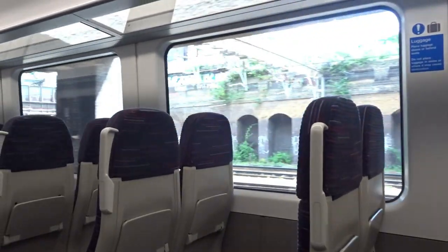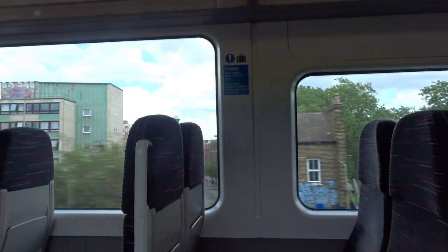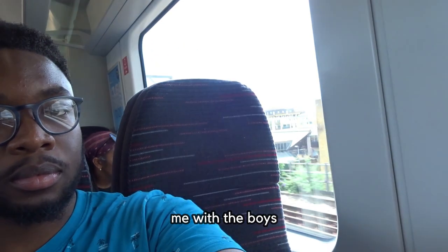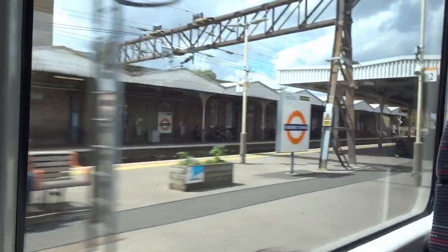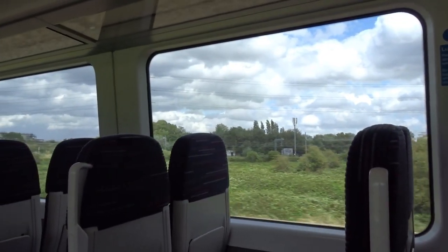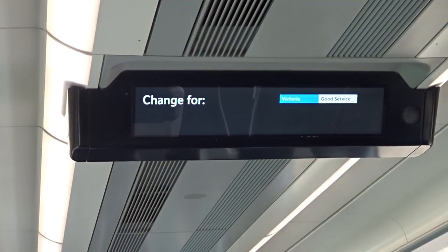As we leave Liverpool Street, we pass through Shoreditch and Bethnal Green as we diverge off the route towards Stratford. Through Hackney Downs and Clapton, into the Lea Valley Park through Walthamstow Marshes, to our first stop Tottenham Hale, which provides interchanges to the London Underground Victoria Line.